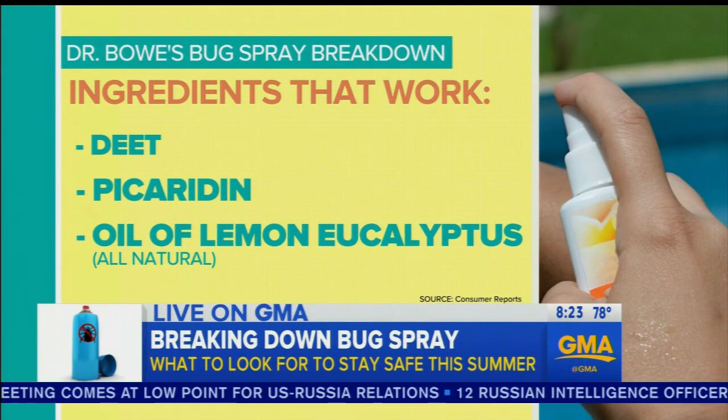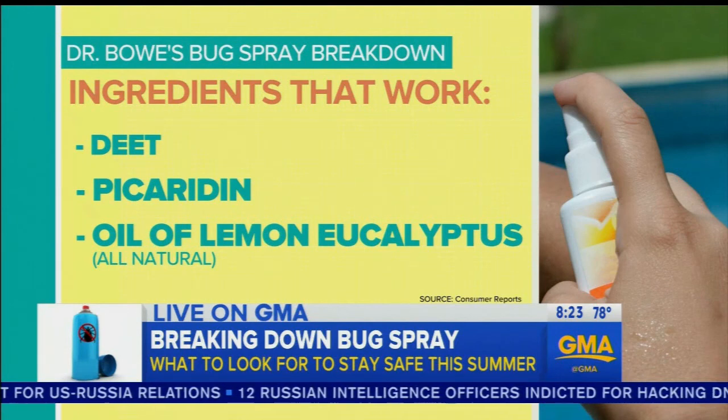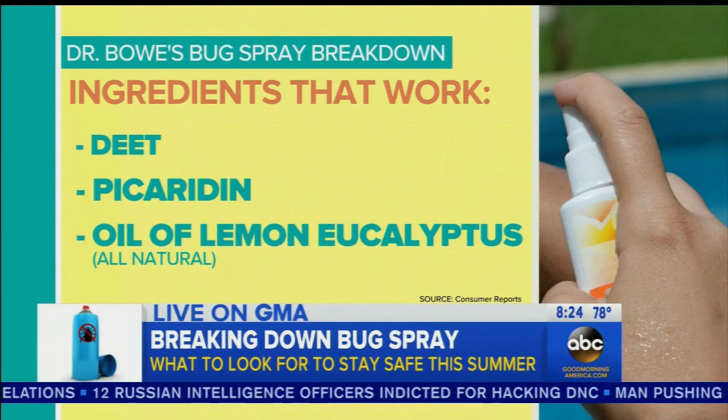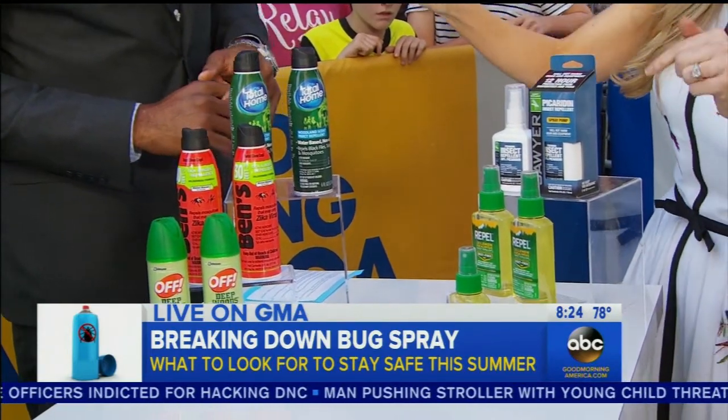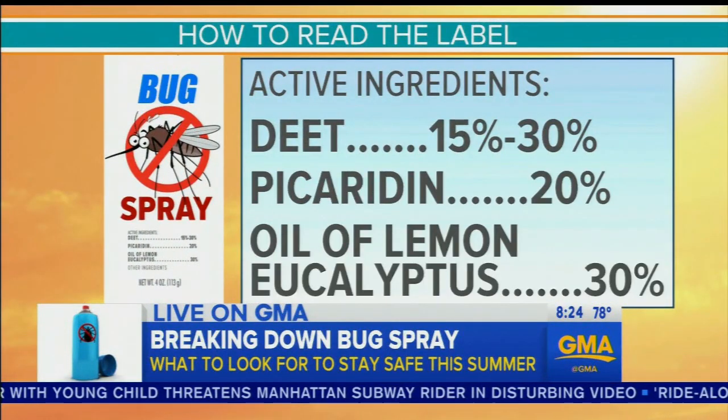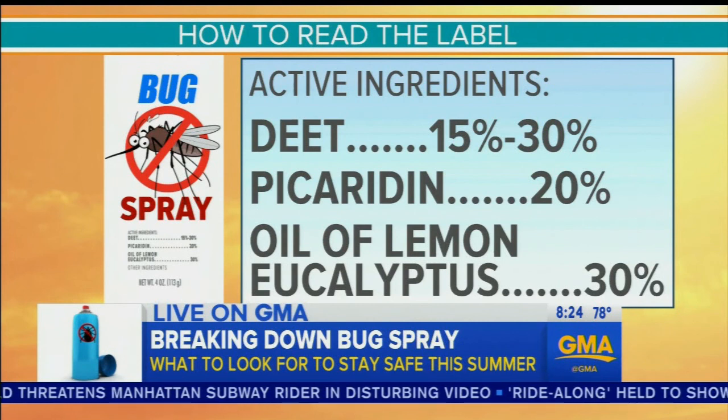Now all three of those are safe even for pregnant women if they're used as directed, but concentration also matters. The same way, Michael, when you're shopping for a sunscreen, you look for a certain SPF — you want to look for the numbers. So for DEET, you want to look for between 15% and 30%. That's the sweet spot where you get the maximum efficacy but you minimize the side effects.